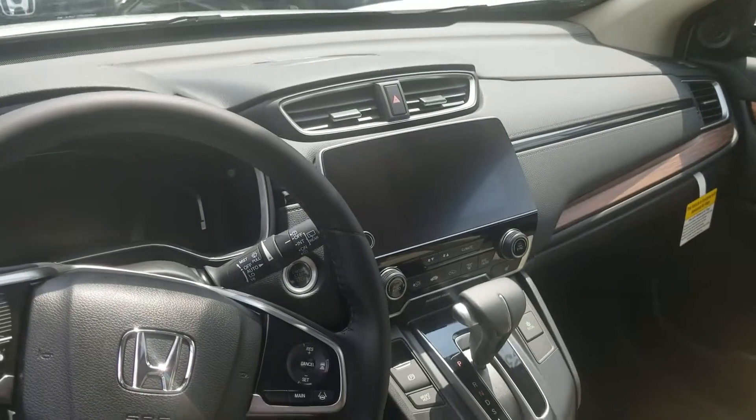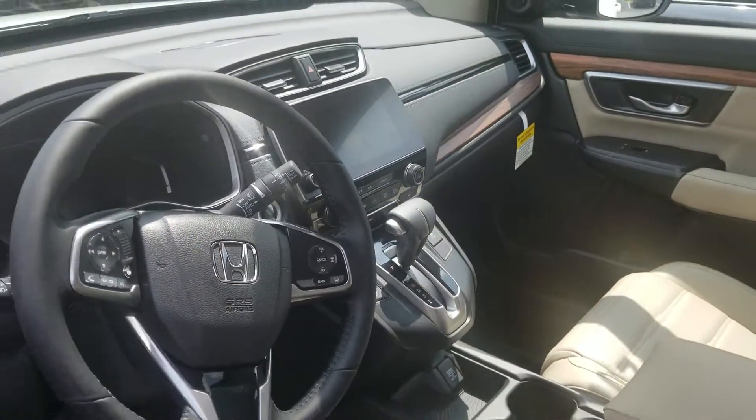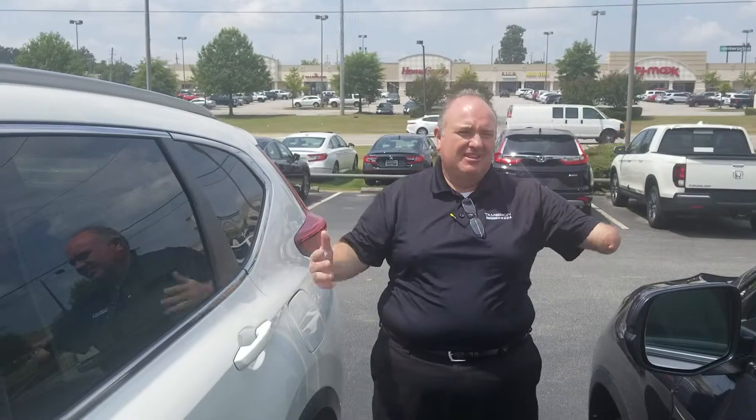Nice big display screen for your backup camera. Lots of fuel economy in this, as well as great passenger space and great cargo space, which is customizable — you can pull down the back space. Power liftgate. The list goes on and on.